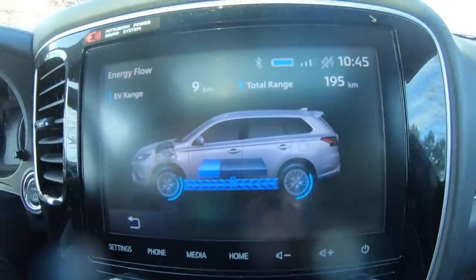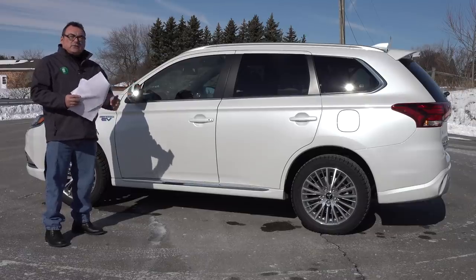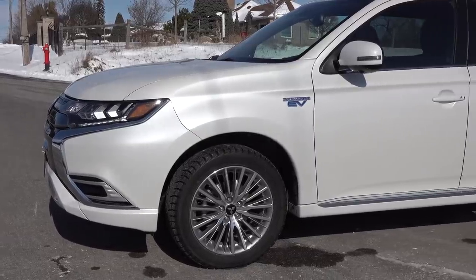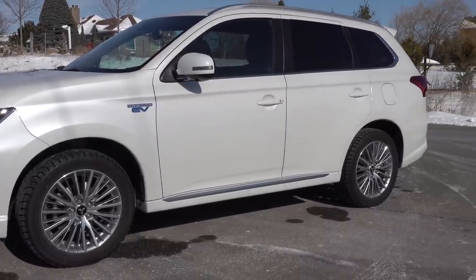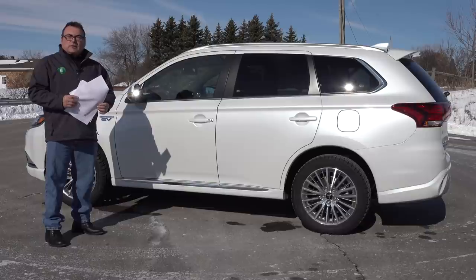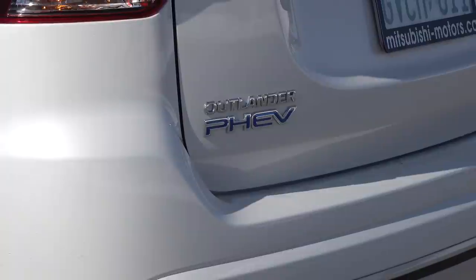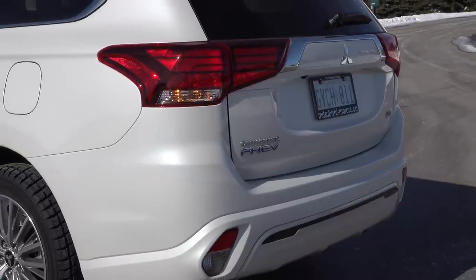I plugged it in overnight and got about 23 to 24 kilometers of range because of the minus 8 degree temperatures we've had. One thing I noticed about the Mitsubishi is that the range is very accurate — it's almost bang on. If it tells you you've got 23, you've got 23, and that's pretty phenomenal. It is a smaller battery, but for a lot of applications that may be enough to get you to work in winter. I'd expect in summer the range to double to around 40 to 50 kilometers, which will really open up the use case for this vehicle.